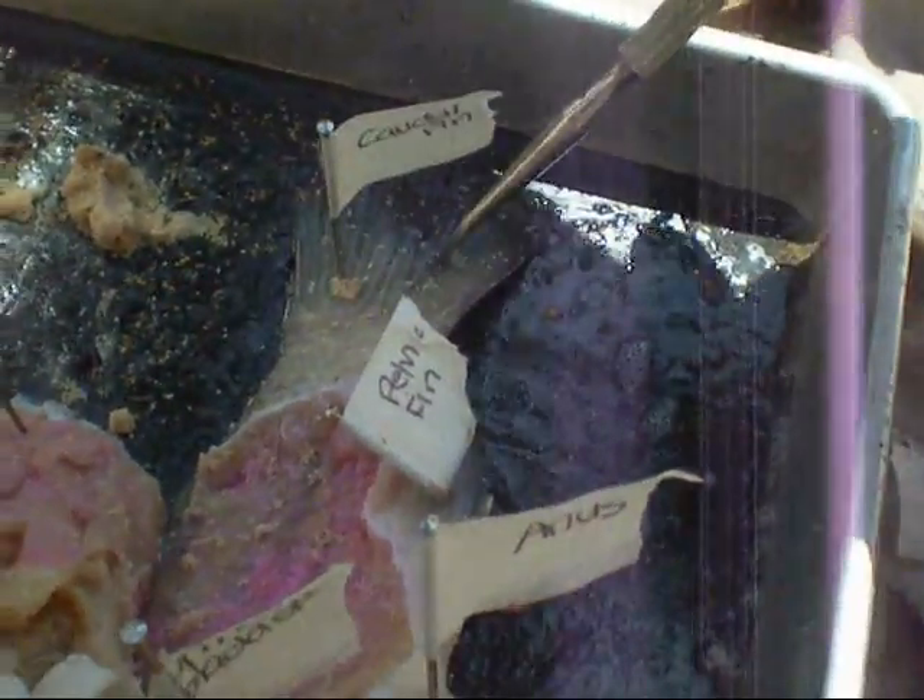At the back, this is the caudal fin. This is the pelvic fin. This fin down here is the pectoral fin, and then the dorsal fin is up here.